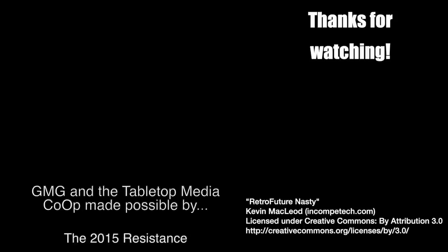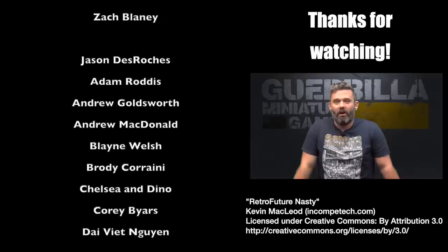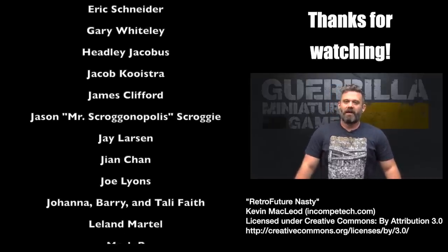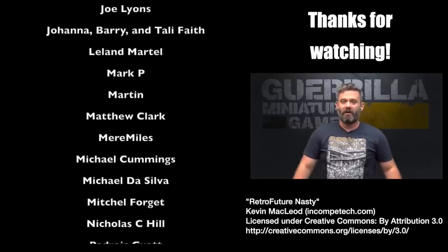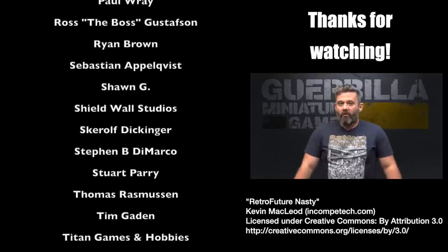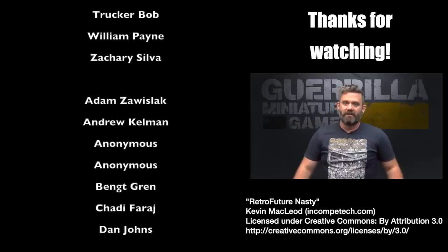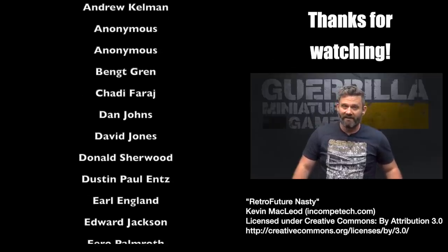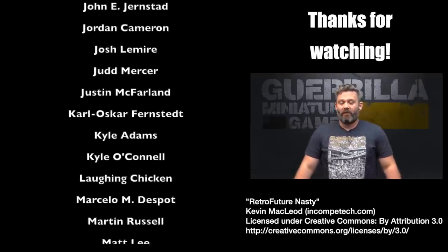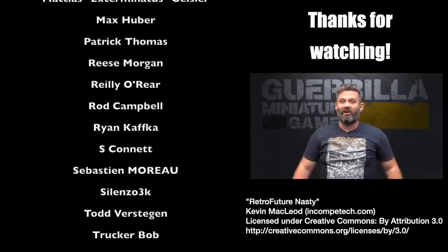If you want to support the channel, like and subscribe and hit the little bell to get notifications when I post future content — I post seven days a week. You can also support the channel further by buying a t-shirt through Spreadshirts, a measuring gauge or objective markers from Deathbed Designs, or most importantly through Patreon. Patreon keeps the lights on, pays for the studio, equipment, and model costs, and most importantly puts food in my kids' bellies and a roof over their heads. Big thanks to everyone past and present who has supported me.